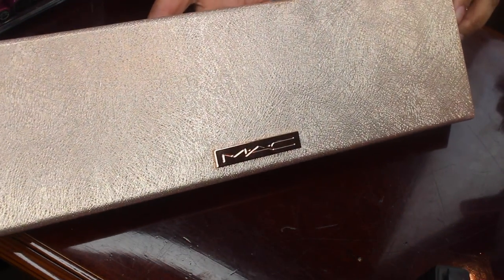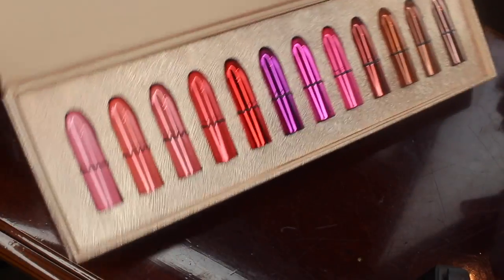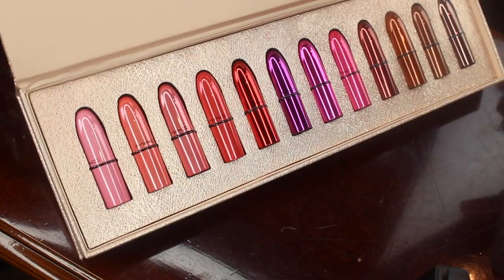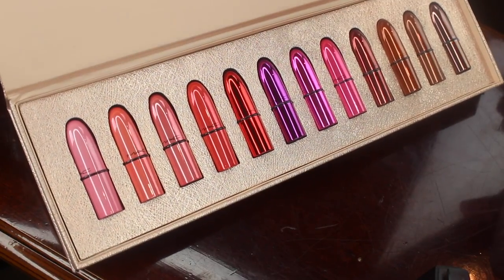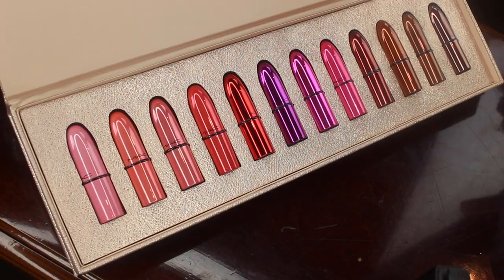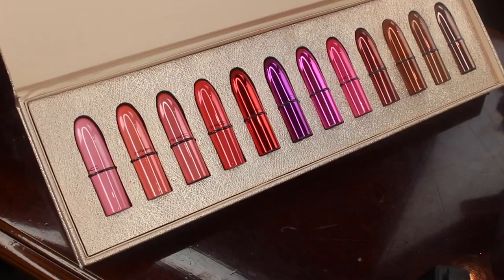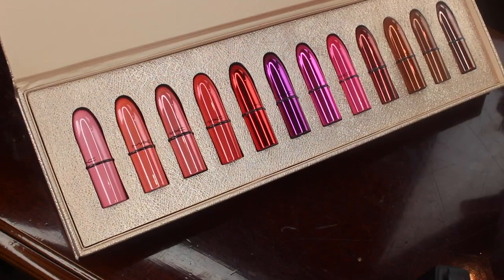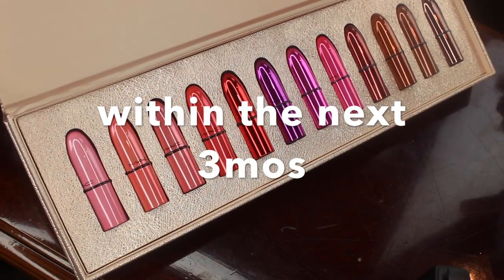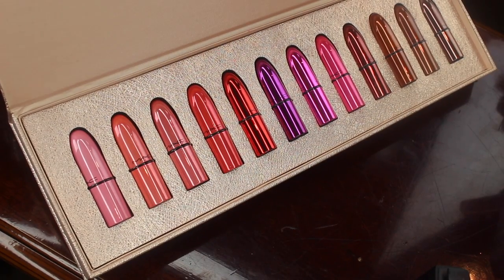So here I have my MAC Snowball lipstick collection, which I just recently got this past December. I'm going to be keeping these; however I haven't reached for them in probably about three months. If I don't reach for them within the next three months I will be giving this set away to a family member or friend.